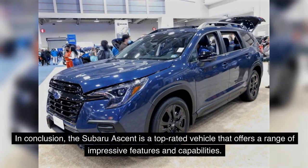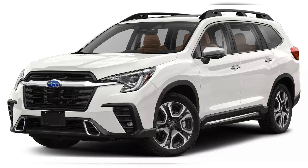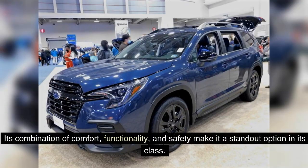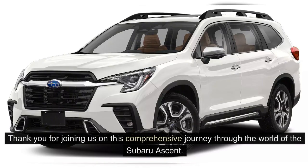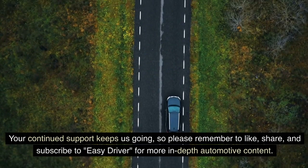In conclusion, the Subaru Ascent is a top-rated vehicle that offers a range of impressive features and capabilities. With its spacious interior, advanced safety features, and reliable performance, it is no surprise that the Subaru Ascent has received an A rating. Whether you are looking for a family-friendly SUV or a versatile vehicle for your everyday adventures, the Subaru Ascent is a fantastic choice. Its combination of comfort, functionality, and safety make it a standout option in its class. So, if you are in the market for a reliable and highly-rated SUV, the Subaru Ascent should definitely be at the top of your list. Thank you for joining us on this comprehensive journey through the world of the Subaru Ascent. We hope you now have a clear picture of what makes it a top-rated midsize SUV choice. Your continued support keeps us going.